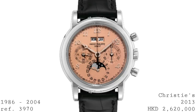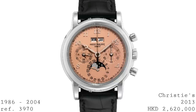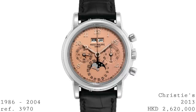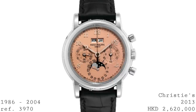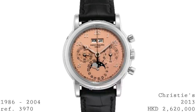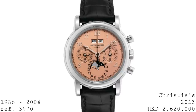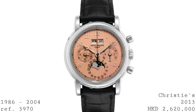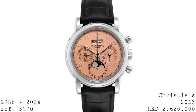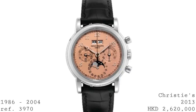In 1986, the successor to the 2499 was released in the form of the reference 3970, which ran all the way through to 2004. It maintained the lines of its predecessor but gained a softer form whilst dropping to 36 millimeters — somewhere between the 35 of the original and the 37.7 of the 2499. These pieces were made in much larger numbers: 4,200 were made during this period in all three tones of gold as well as platinum.